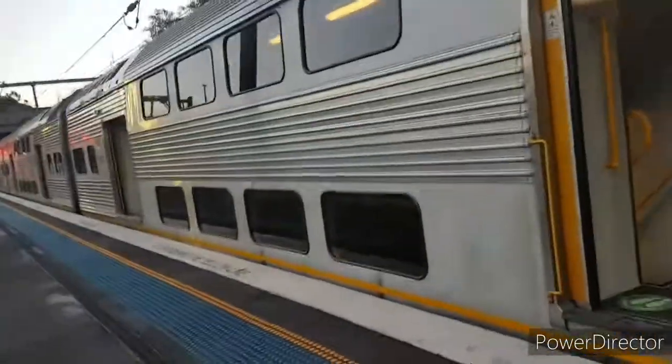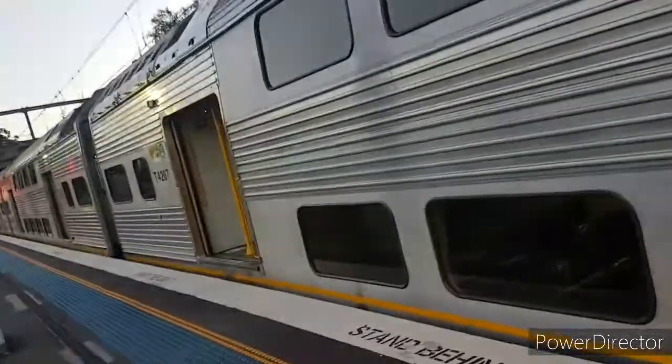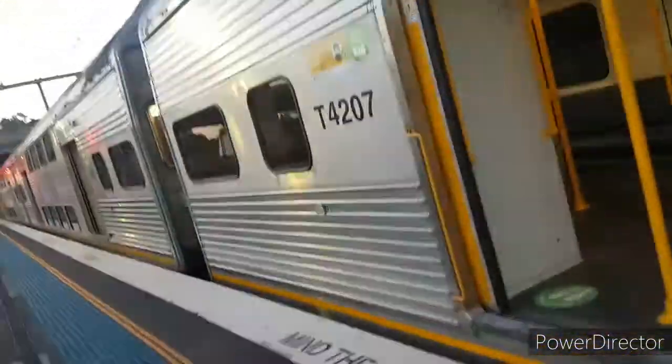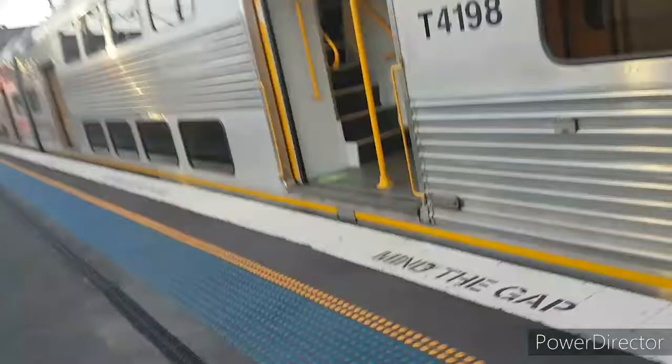Guys, I'm at Liverpool where we have set K74 for a rich terminator at Liverpool. This video is for Joe and Jonas Train's vlog, since the train is one of his favourite sets. They see for it as S-set doors.